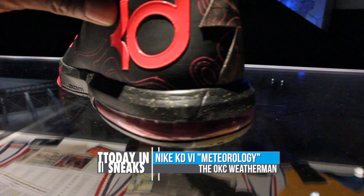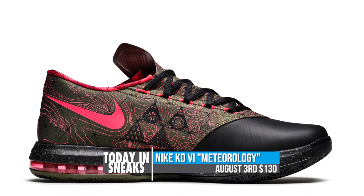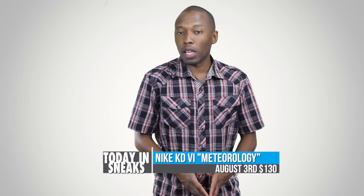The official colors are black, olive green, and atomic red, and the topographical map is from Austin, OKC, and Washington, D.C. You can look for the shoes to hit retailers globally for $130 starting August 3rd.